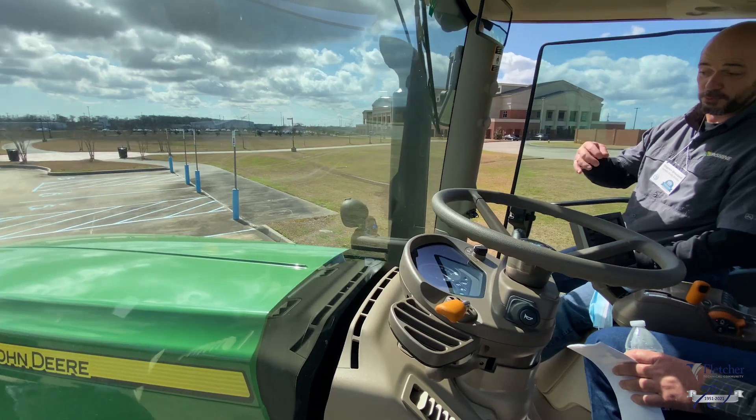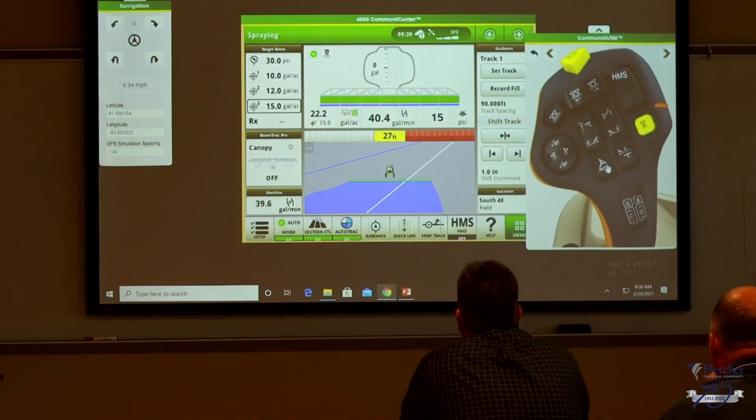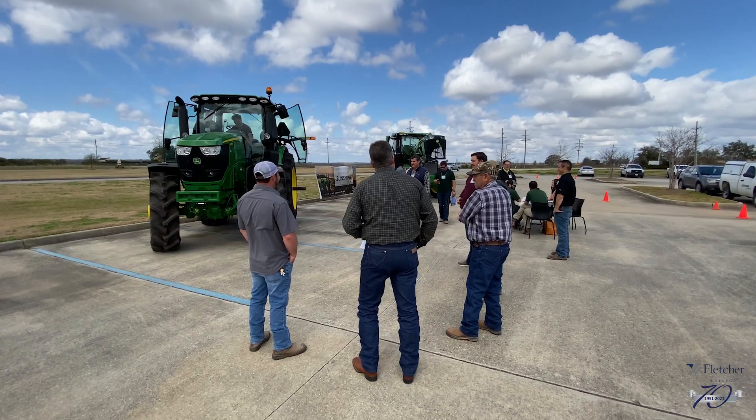This is a Precision Ag Summit. What we were trying to show our customers and other farmers and growers in the area is just how far along Precision Ag has come on the technology side of tractors, combines, sprayers — just equipment in general.